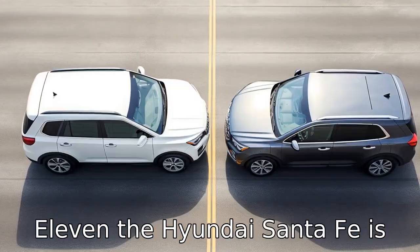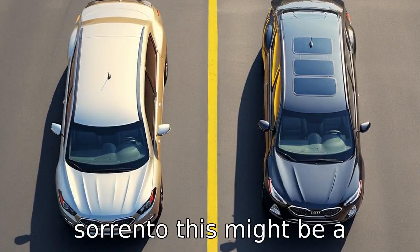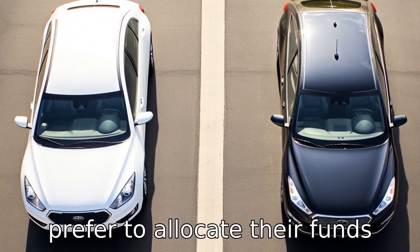Difference 11: The Hyundai Santa Fe is typically slightly less expensive than the Kia Sorento. This might be a significant factor for certain buyers who are on a budget or prefer to allocate their funds in a certain way.